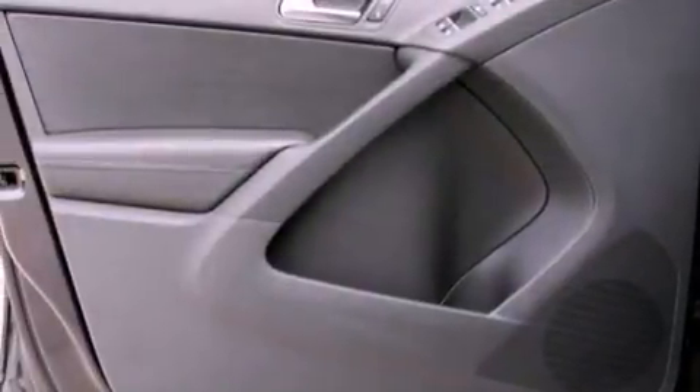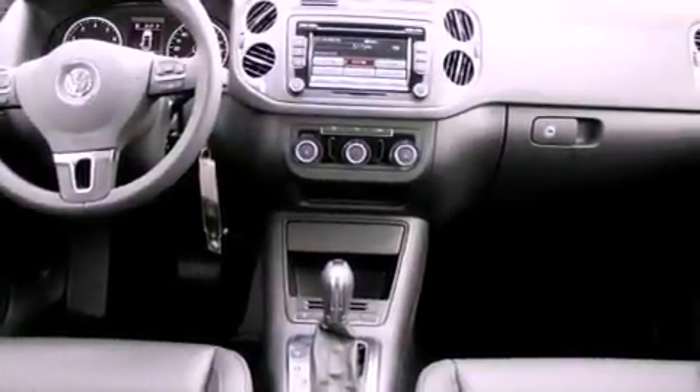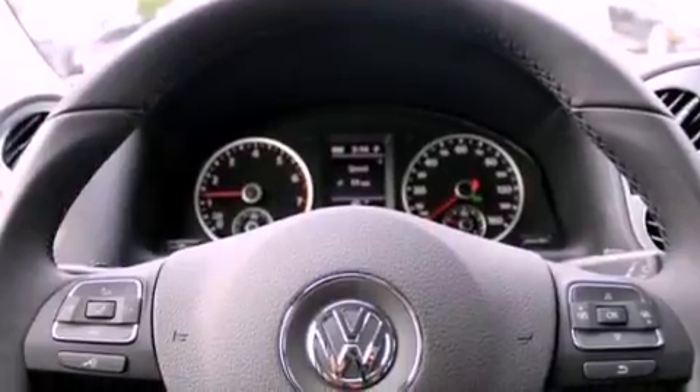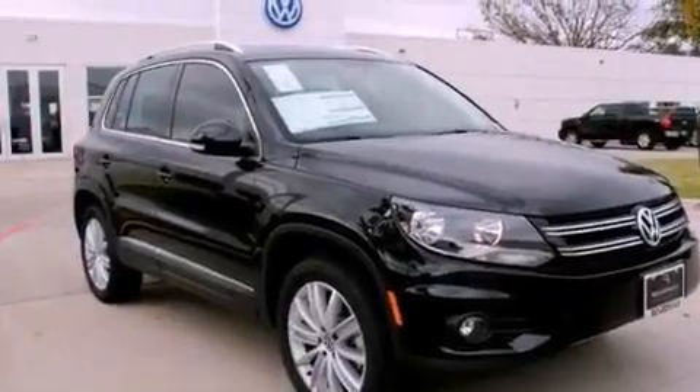The following features are also included: air conditioning, cruise control, heated side view mirrors, a leather-wrapped steering wheel, performance tires, a trailer hitch receiver, a security system, an anti-lock braking system, a rear window defroster, and aluminum wheels.